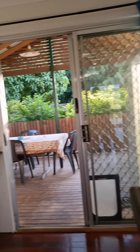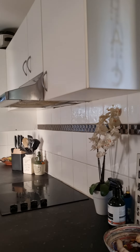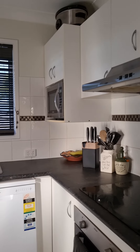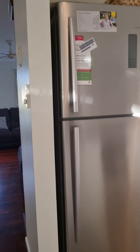Coming back just into the dining, we stop here at the kitchen. It's a well appointed kitchen, full height tile splashbacks, dishwasher, good oven, pantry space and room for a good size fridge.